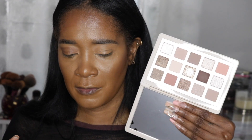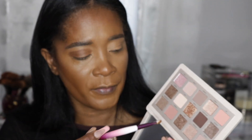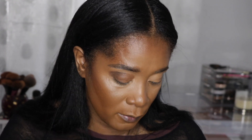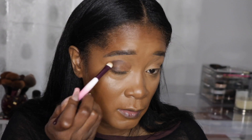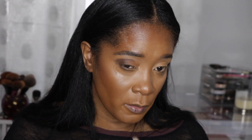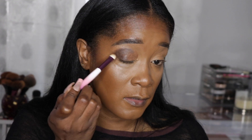Now into the Natasha Denona I Need a Nude palette. I'm going for this brown shade — the name is Silhouette. I'm using the same brush and I'm just going to carve out my crease. This feels really pigmented. It looked warmer in the pan but it's more of a cool-tone brown — I don't mind it though. I'm going to pack this on; it's sticking nicely to the cream base.